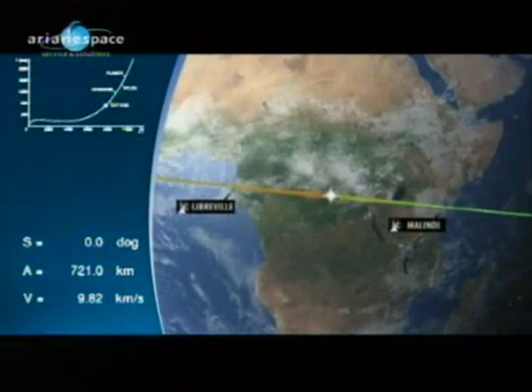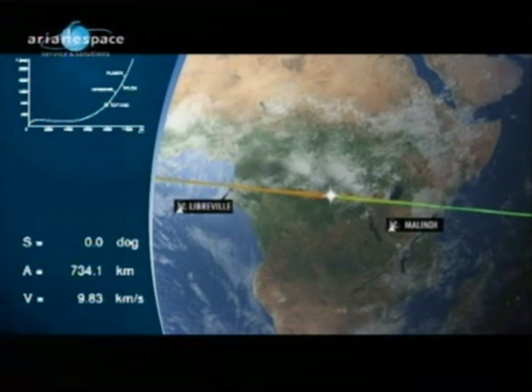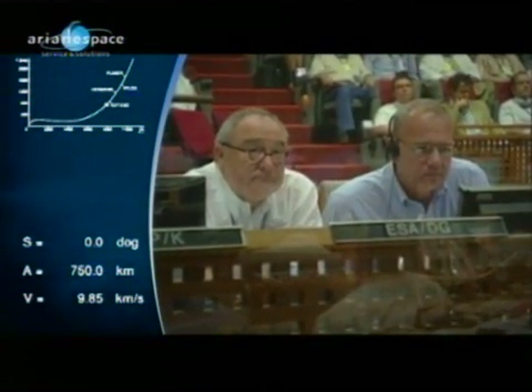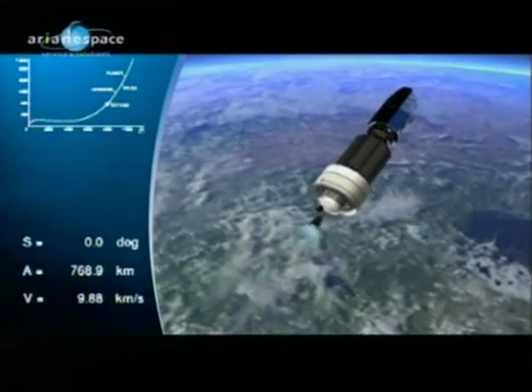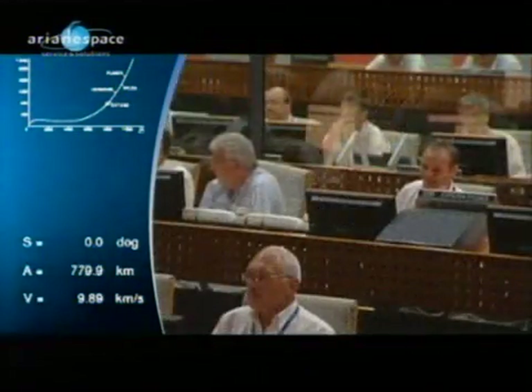With just a minute left in the upper stage burn, we will be soon into the non-powered flight phase. The altitude is now 739 kilometers and rapidly climbing. The two satellites are going to be separated at 1,100 and 1,700 kilometers respectively. The flight simulation is still matching perfectly with the real-time trajectory.